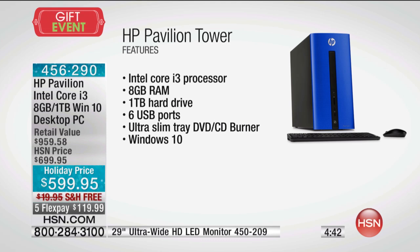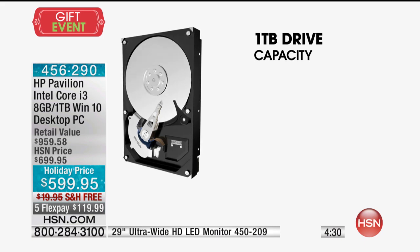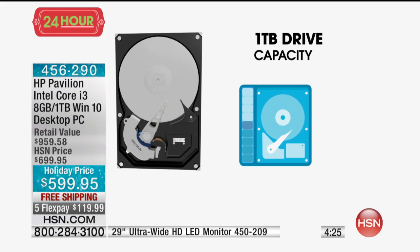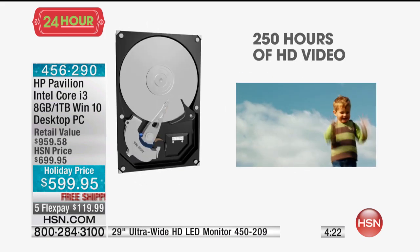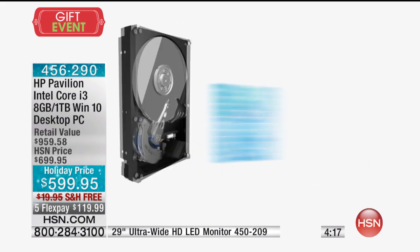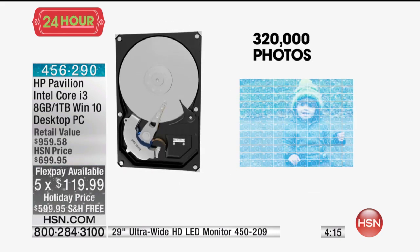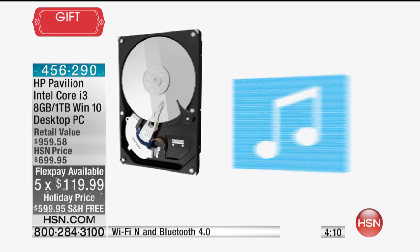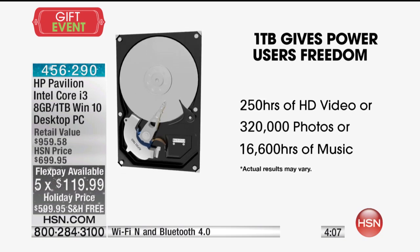One terabyte of hard drive space — the largest we've ever offered — that's a thousand gigabytes. It's about 300,000 photos you can store. If you take a thousand pictures a month — which is a lot — that's over 20 years of digital photography. A lot of us also shoot video, especially with Halloween and the holidays coming up. That's 250 hours of high-definition video, over 300,000 photos, and if you're into music — 16,000 hours of music. Hit play on your playlist and it takes over 20 months before you hear the same song twice.